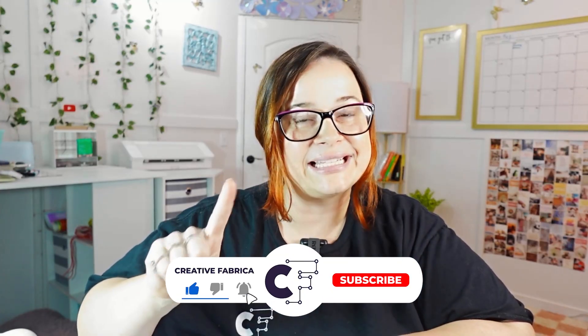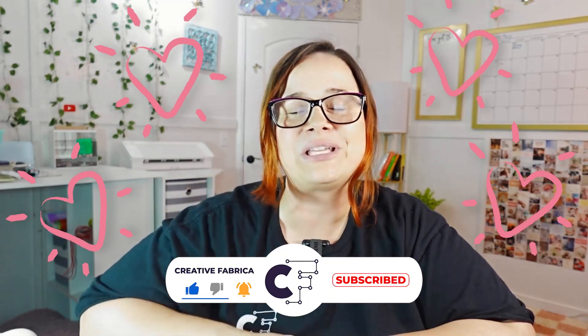We love hearing and reading all of your comments. If you'd like to get started with 10 free downloads from Creative Fabrica, click the link in the description box below to start your free trial. Go for the bundles — they're the best deal. Thank you so much for watching today. If you enjoyed today's video, please make sure to like, subscribe, and hit the bell so you get notified every single time we post a video. We'll see you guys in the next one.